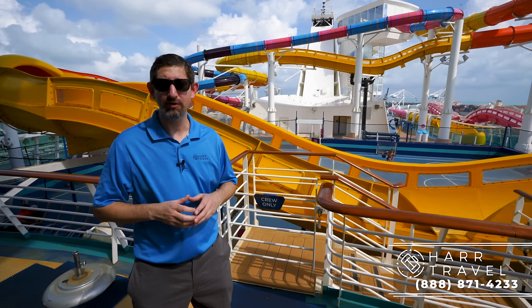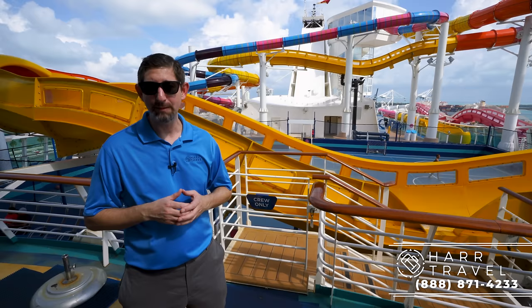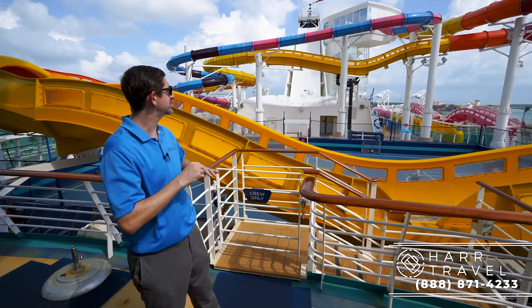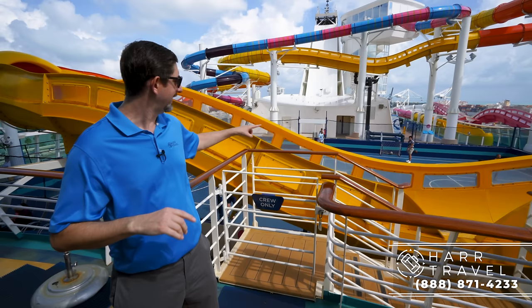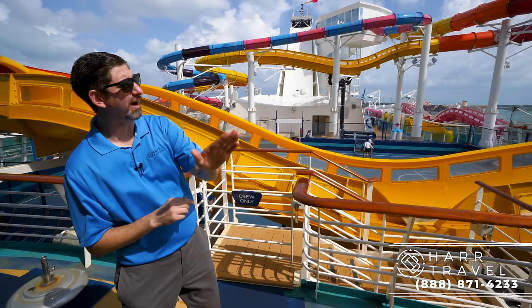Greetings, everyone. This is Danny from Hartravel.com, and I'm currently on the brand-new, beautifully amplified Navigator of the Seas. I wanted to start the tour here to show you this incredible complex of water slides they just added to this amazing ship. In addition to the Perfect Storm coasters, you've got the Blaster, which is the longest aqua coaster at sea ever built. Other coasters use gravity, but this uses water to propel you up — you actually go over off the side of the ship in the open air. It's such a cool and unique experience.